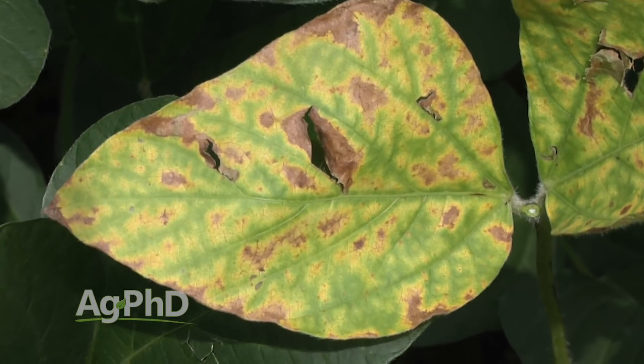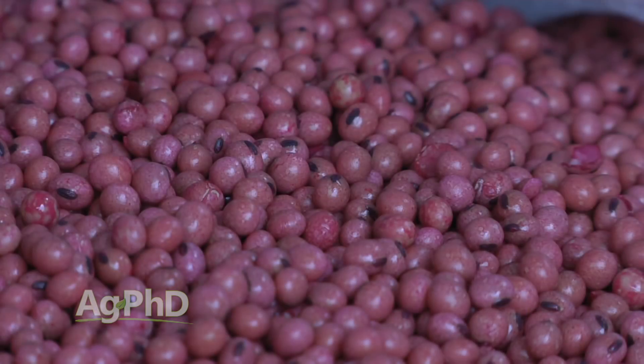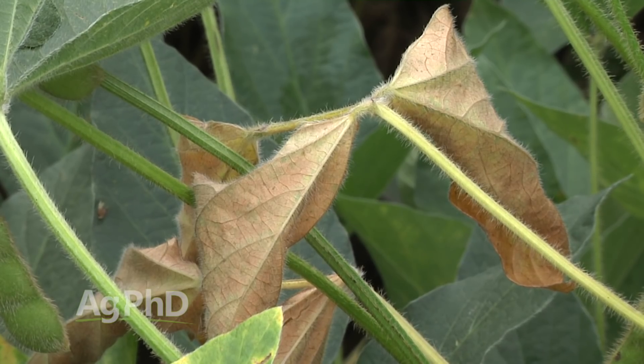Even with a seed treatment in a poorly drained area, it's still possible to get Phytophthora — but certainly less likely with a good seed treatment. There are many different fungicide products out there and a lot of them are good. The difference between using any seed treatment versus using nothing is enormous, much greater than the difference between products. Newer products today have combinations of two or three fungicides with activity on Phytophthora. But without good drainage, it's still not going to be perfect.